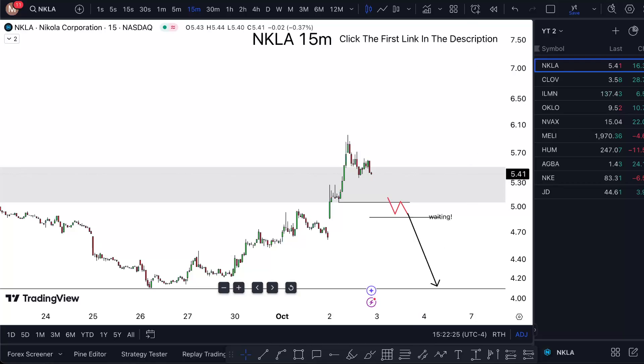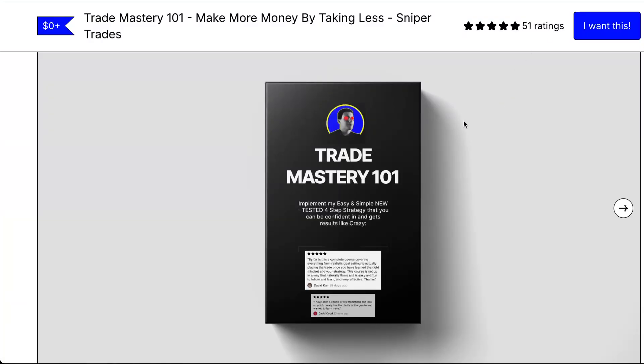If you want to learn to make more money by taking fewer trades, click the first link in the description — it's a free course.